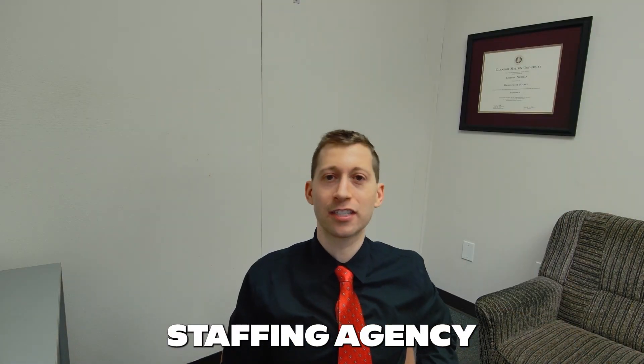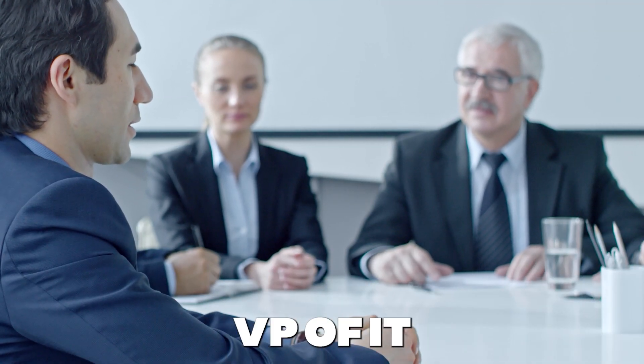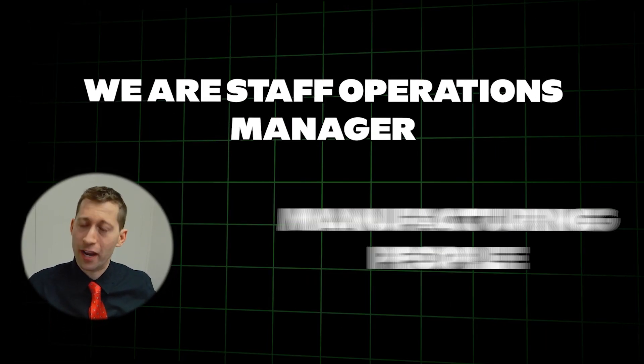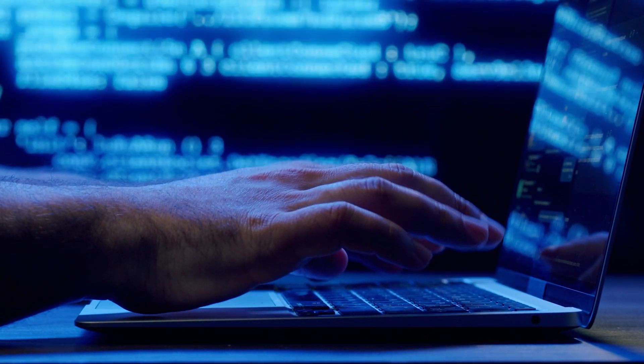I'm Dimitri Nolman. I run NewConfig, which is an IT search firm, executive staffing agency, and financial headhunting firm. We staff CTOs, CIOs, IT directors, VP of IT, and chief financial officers. We also staff operations managers and manufacturing people. I've been running NewConfig since I started in 2012 out of my apartment. Now we are a $1.5 million organization with 10 people — 11 of us as of February 2024.